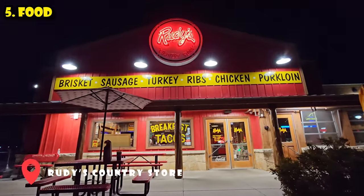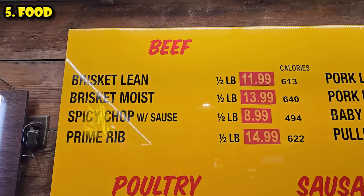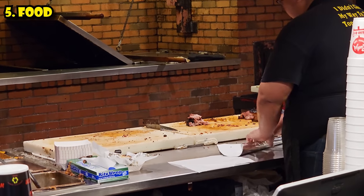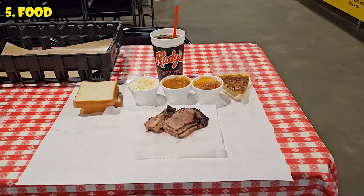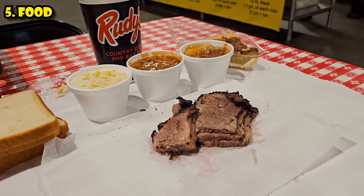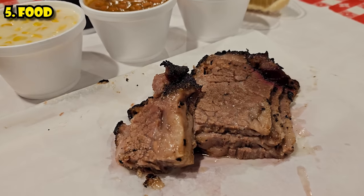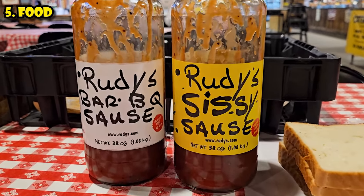For the best barbecue in Phoenix, head to Rudy's Country Store. They've got a few locations and they're a chain, but don't let that stop you — this is legit Texas-style barbecue served by the pound. My favorite is the beef brisket moist, which is the fatty part of the brisket — it actually costs more because it's really juicy, delicious, and tender. They're cooking up barbecue all day. Be prepared for a wait because it can get quite busy. For sides, I really enjoy the baked beans and creamed corn. It comes out in a basket with butcher paper — and definitely get the original Rudy's sauce, or if you can't handle spicy, the sissy sauce is for you.